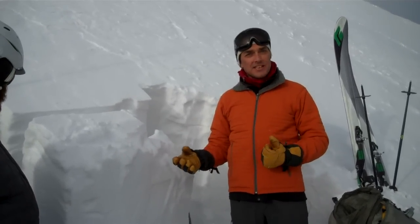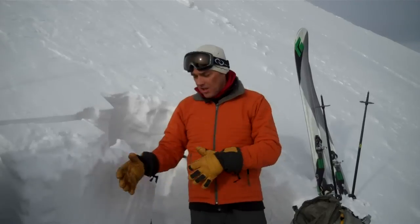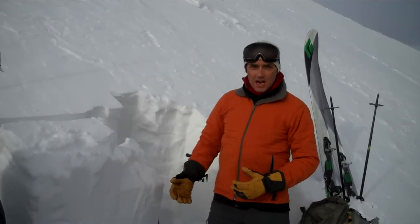I'm here on Saddle Peak, which faces Saddle Peak at about 7,500 feet off the ridge. I dug a snow pit here — there's about a little over 4 feet of snow on the ground — and isolated a column.